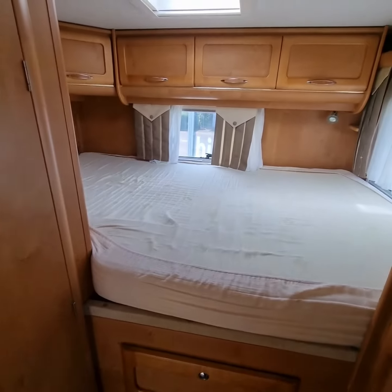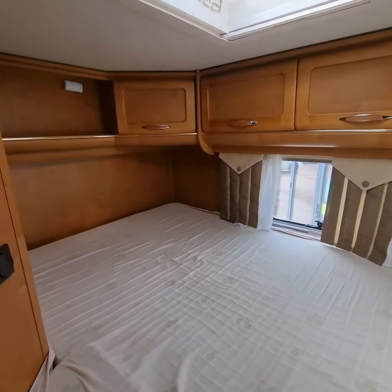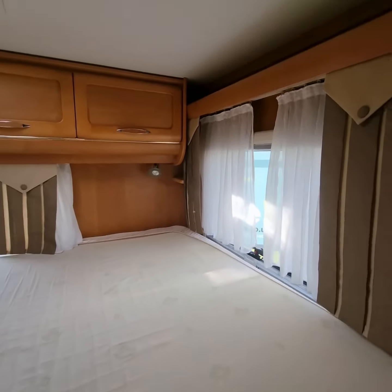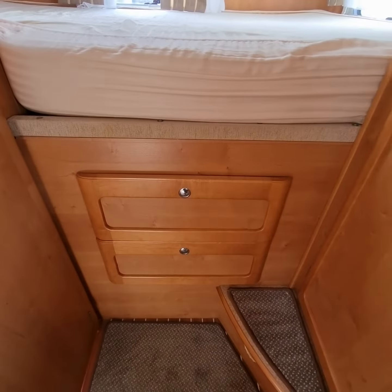Now as we move to the back, we have the transverse double bed with plenty of overhead storage space and also some underbed storage courtesy of these drawers here.